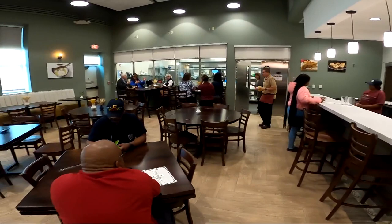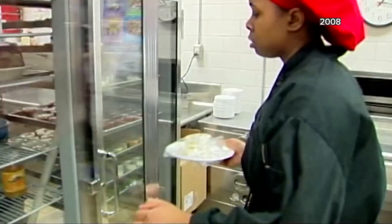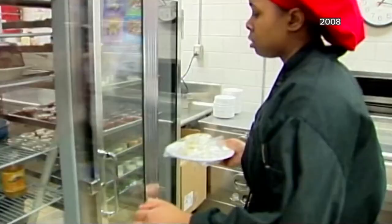Here, they have space for classrooms, a state-of-the-art kitchen, and a dining room that is open for lunch. This program has been in effect for 26 years.